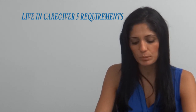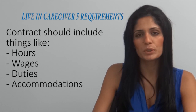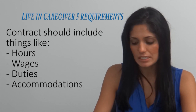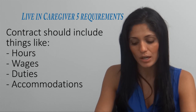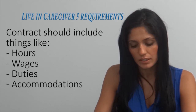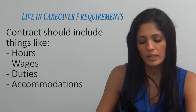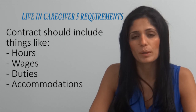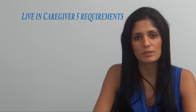The second requirement is a written employment contract. The employment contract is very unique when it comes to the live-in caregiver. It discusses some specifics including the wage, the hours you need to work, the job duties performed, and where you will be staying. The details of this employment contract are also located on our website, and it's very specific.